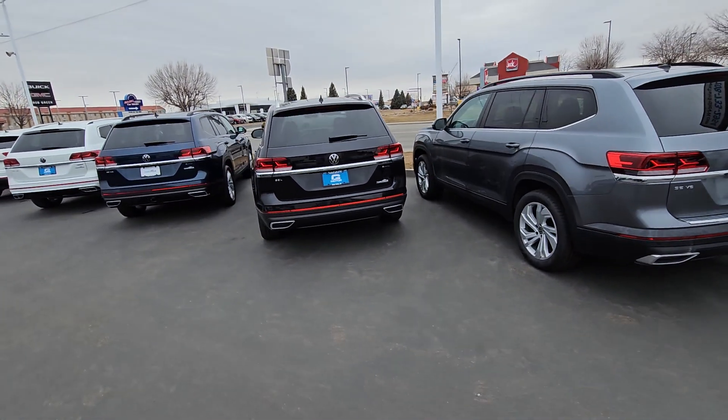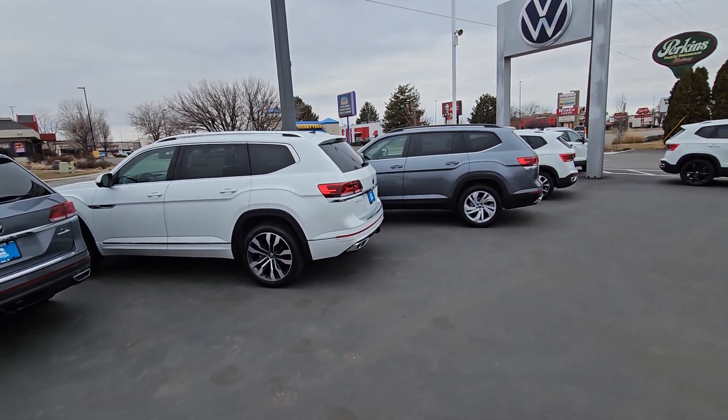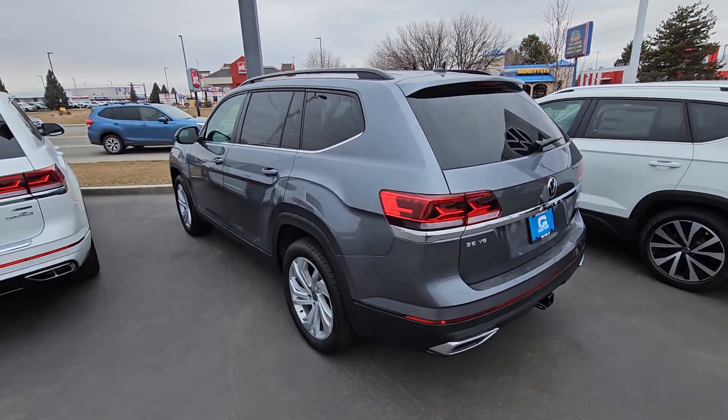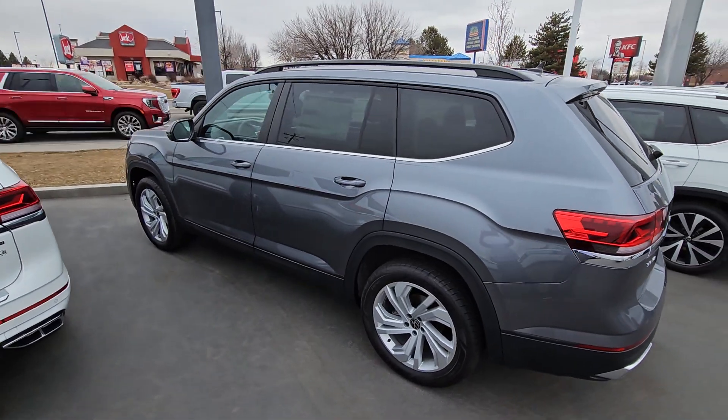So there are three on the ground right now. I think I've got some others coming, but if you're okay with one of these, it's a quick decision. I can do credit apps online or over the phone to show exactly where payments would be, and you can come down and pick it up — or I can deliver if you already know what you want. I'll send this over; let me know how I can help.